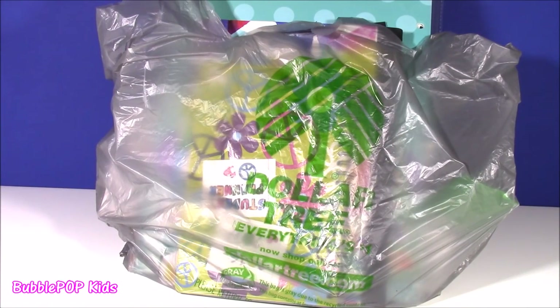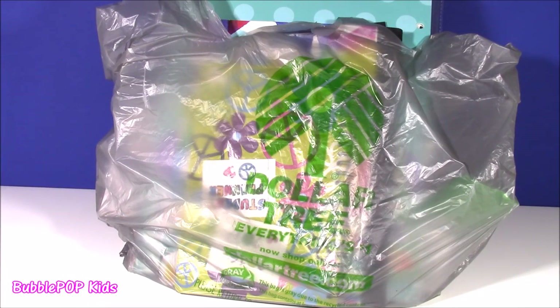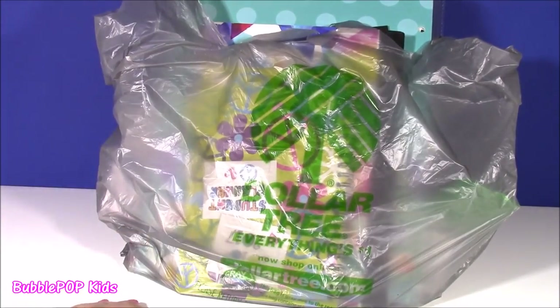Hi guys! Welcome back to Bubble Pop Kids! So many of you have been asking me to do a back to school haul with all of the cutest school supplies. So I went to the Dollar Tree and I found tons and tons of the cutest things ever! I actually got so many cool deals at the Dollar Tree for back to school. I filled two bags. There are so many things.